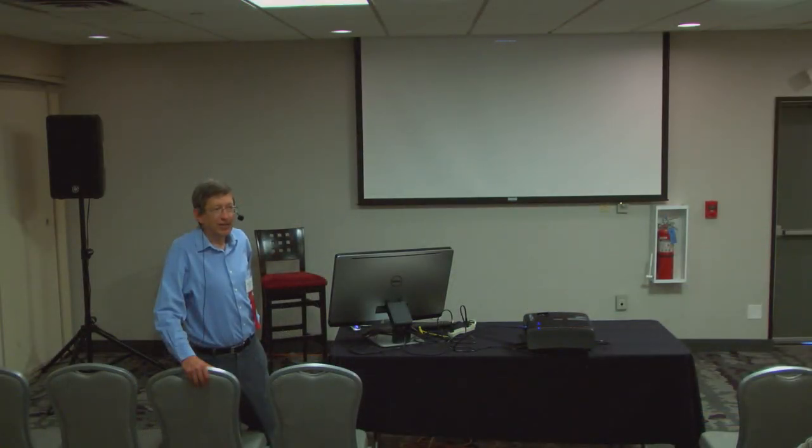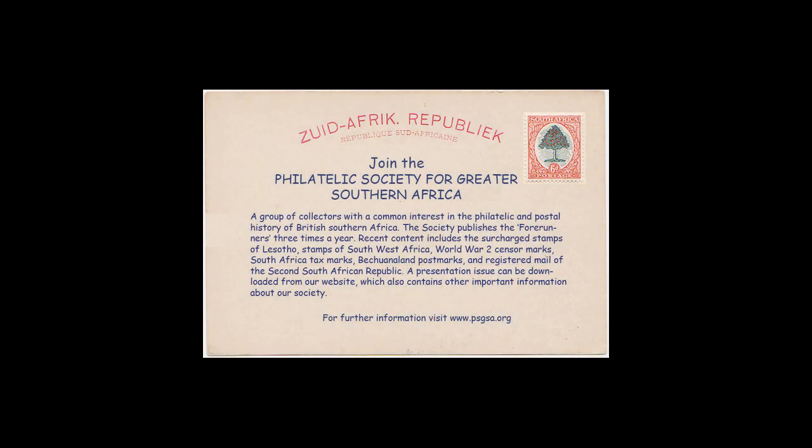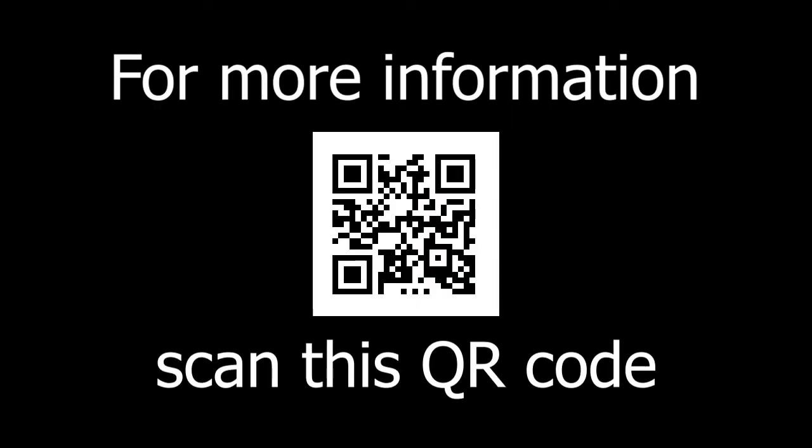An audience member mentioned attending a talk by a Holocaust survivor from Poland who had been sent to a Soviet gulag, then escaped to Iran, and finally made their way to the United States — quite the route. The speaker agreed, noting they were very fortunate to be allowed out: literally, it was a matter of catching the last ship leaving. Get on it, or who knows what happens to you.